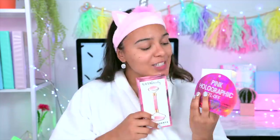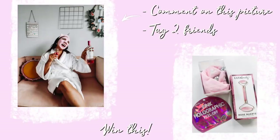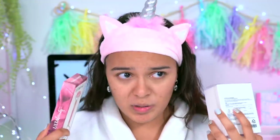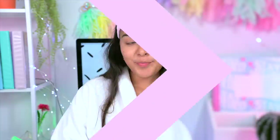At the end of this video I'm actually doing a little giveaway. All you have to do is go over to my Instagram, follow me, comment on this picture, and tag two friends. You can win a little jade roller, this weird unicorn thing, and this holographic peel-off mask.